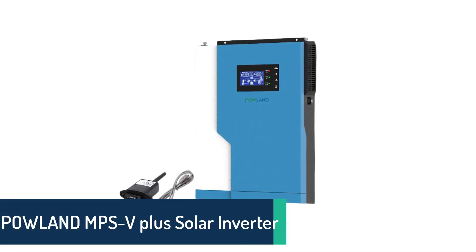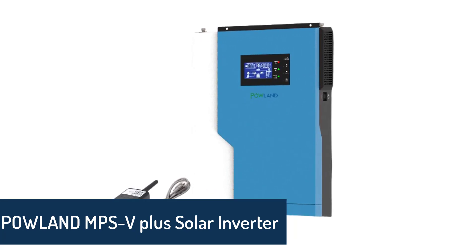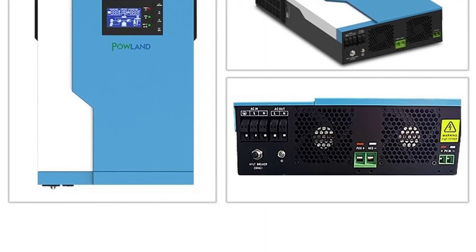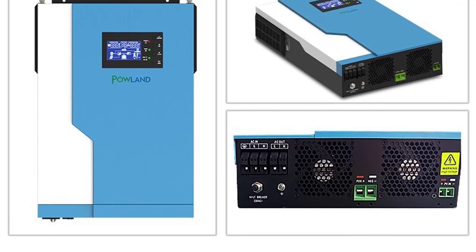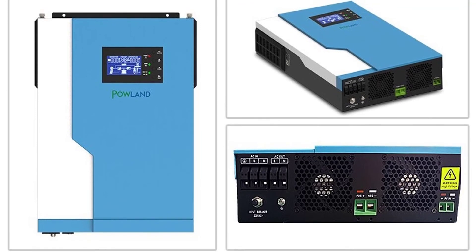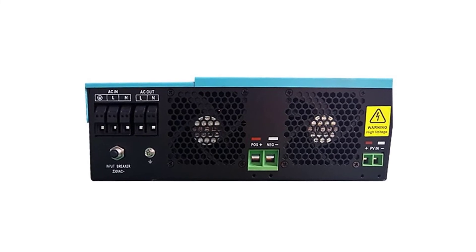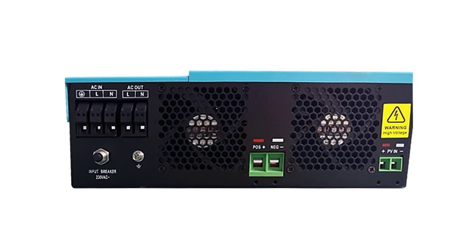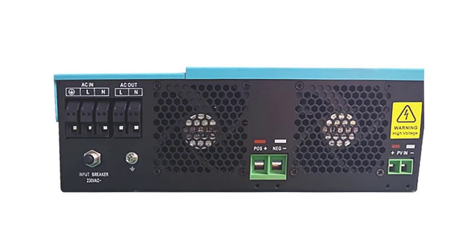Number 2: Powland MPSV Plus Solar Inverter. The Powland SML3600 Pure Sine Wave Solar Inverter is a complete hybrid solar PV inverter system with 3.5 kW AC output and a 100-amp MPPT solar charge controller. It is an ideal off-grid and backup power system, with the highest conversion efficiency of 99.9% and the highest safety standards. The Powland SML solar inverter offers lower cost, higher efficiency, and longer design life than any other brand in the market.